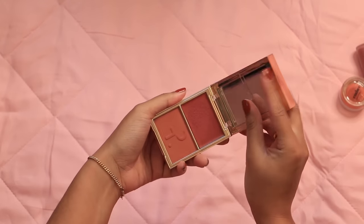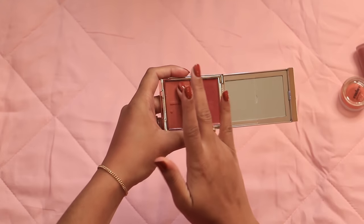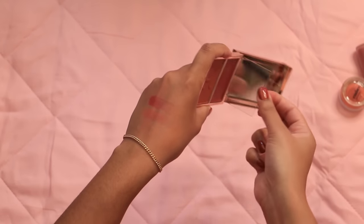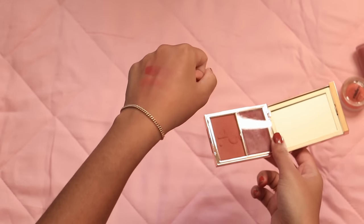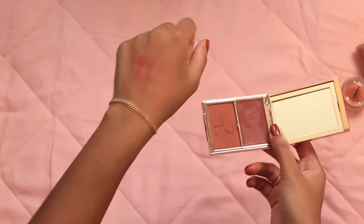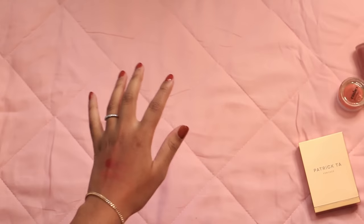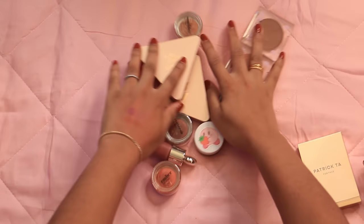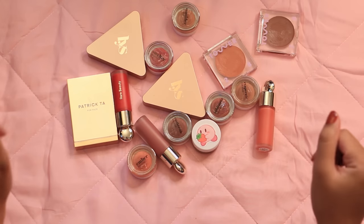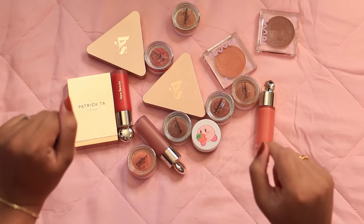My last cream blush is She's Baked from Patrick Ta — a burnt terracotta-y red. I thought it would be amazing for fall and I loved that it has both a cream and powder formula. The cream is kind of sheer, reminding me more of a gel type formula, while the powder has a real satin finish — some can be shimmery but this one is devoid of shimmer. We really didn't get rid of a lot here, but blush — especially cream blush — is my favorite makeup product, so I wasn't expecting to get super minimalist.